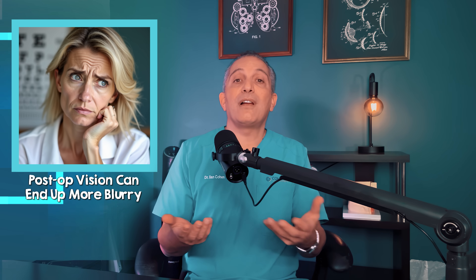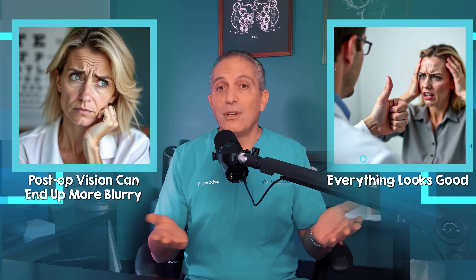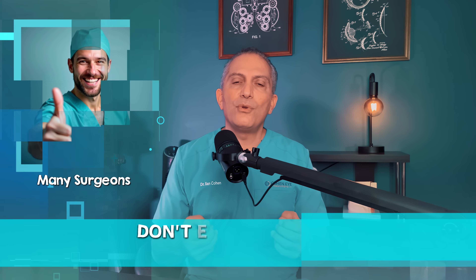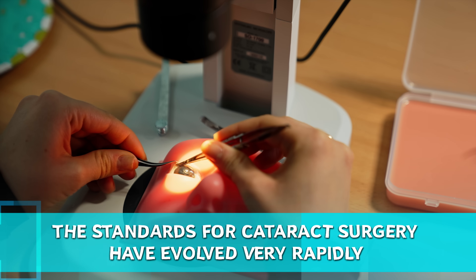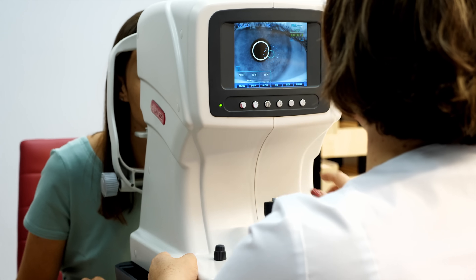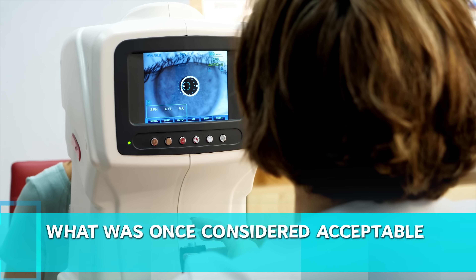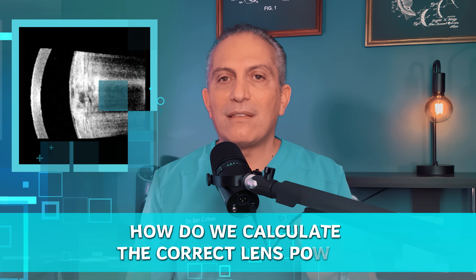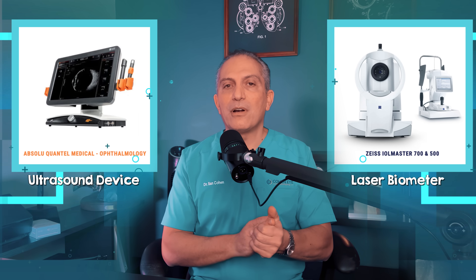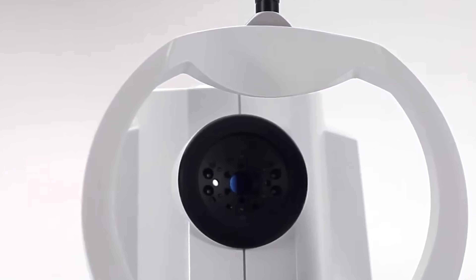Your post-op vision can end up more blurry than before, and your surgeon might still shrug and say everything looks good from my end. The truth is, many surgeons don't even consider this a complication. The standards for cataract surgery have evolved very rapidly in the last 10 years, and what was once considered acceptable 10 years ago may not be acceptable for many patients today. To calculate the correct lens power to implant, we can use either an ultrasound device or a laser biometer, each with its own ups and downs. These technologies are now far more advanced and accurate than they used to be.